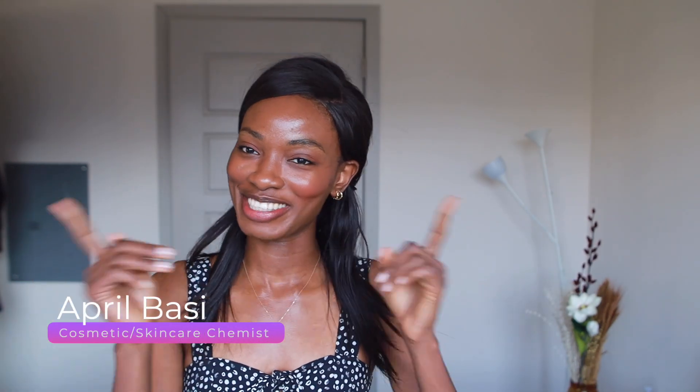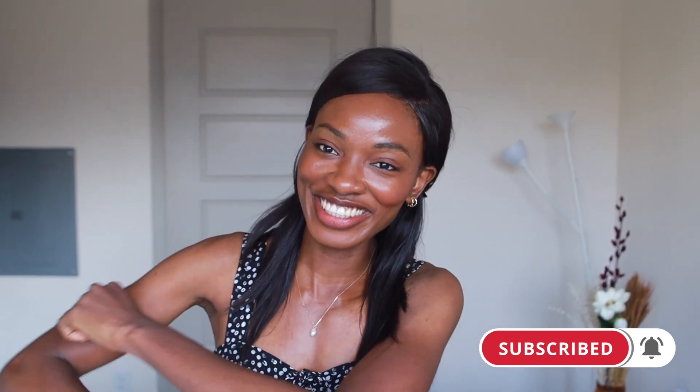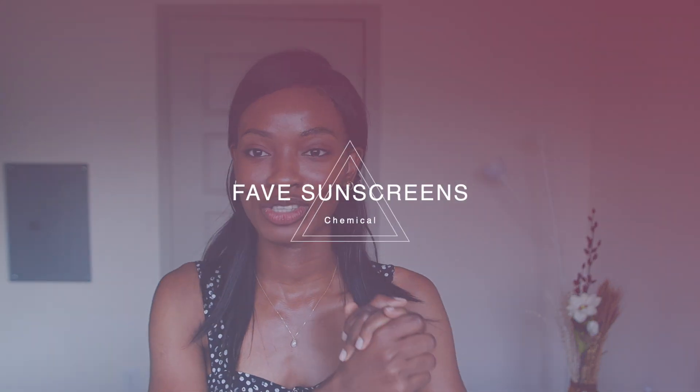Hey guys, welcome to a new video. If you're new here, I'm April, a skincare cosmetic chemist, and I talk about all things skincare — back end, front end. If you're interested, hit the like button and subscribe to the channel because we're here every week talking about skincare. Today I'm talking about my favorite chemical sunscreens. I already made a prequel on my favorite physical sunscreens, so check that out.